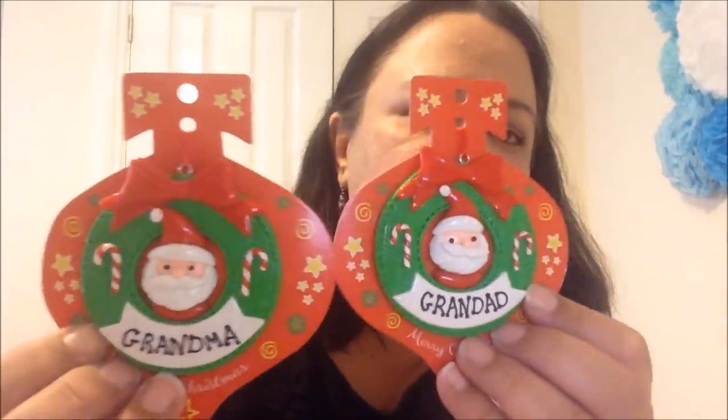I let Alex choose an advent calendar and of course he picked the Justice League - nothing like the pretty ones with Santa on it, no, it had to be superheroes. Finally, Alex wanted to get a little Christmas decoration for his room - it's not really my taste but it's not all about me. He also wanted to get one for grandma and one for granddad. In Poundland I spent £14 - not bad.